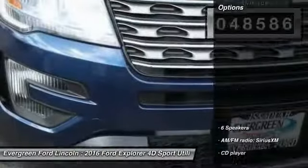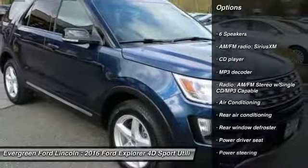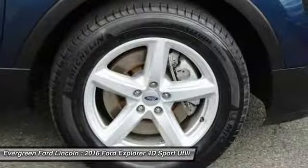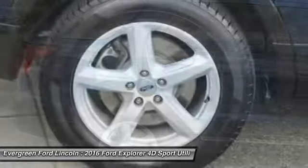Here are some of this vehicle's great options: traction control, power passenger seat, dual airbags, air conditioning, power steering, four-wheel disc brakes, AM/FM/CD/MP3 radio, compass, electronic stability control, and power windows.